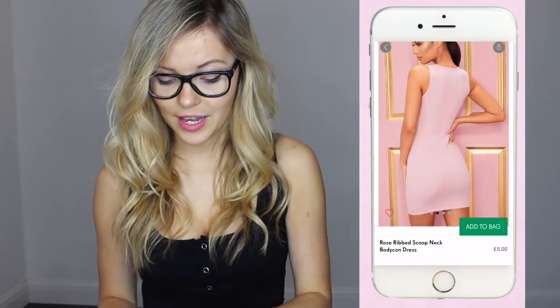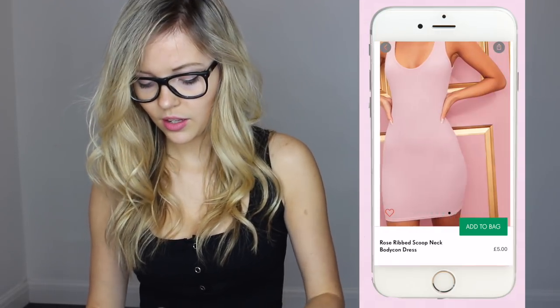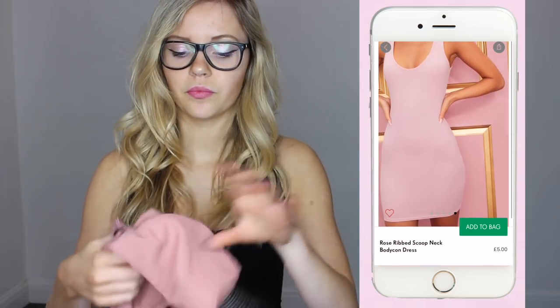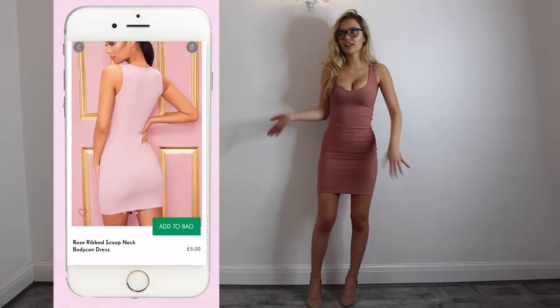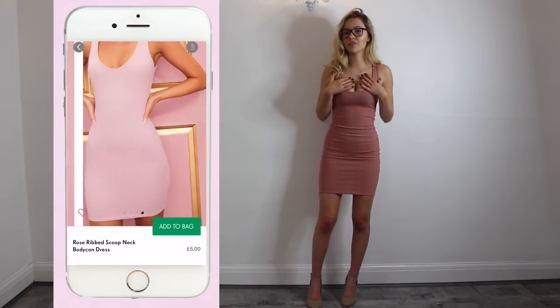The next dress I have is the Rose Ribbed Scoop Neck Bodycon Dress. This is what it looks like on the website. Again, amazing quality material — it is actually a lovely colour, I love this colour. It is just exactly what it looks like; it's a quite plain kind of dress but I really do like it, so hopefully it is going to be quite good. This is the dress, this is what it looks like on, and this is what it was meant to look like — pretty similar, I am pretty happy with the outcome.